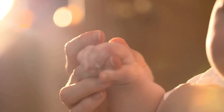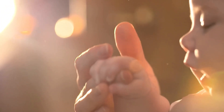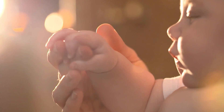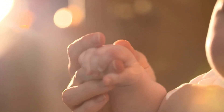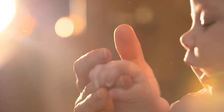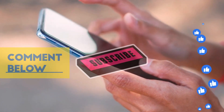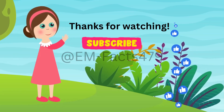That concludes our exploration of breast pumping tips to get more milk. Remember, each mother's pumping journey is unique, and it may take time to find the strategies that work best for you. Stay patient and consistent, and reach out to lactation consultants or breastfeeding support groups if you need additional guidance. Thank you for joining us today on EM Facts. Be sure to subscribe to our channel for more evidence-based information on breastfeeding and other parenting topics. Until next time, happy pumping!